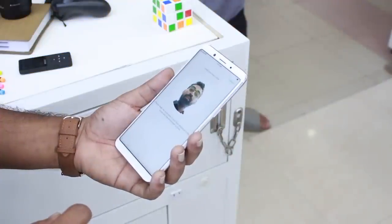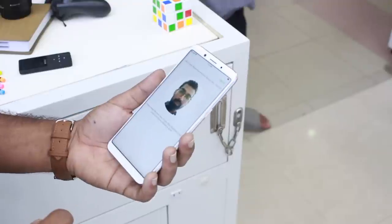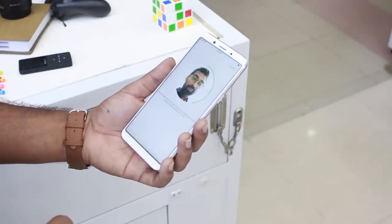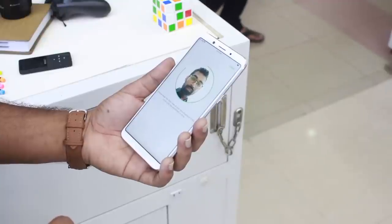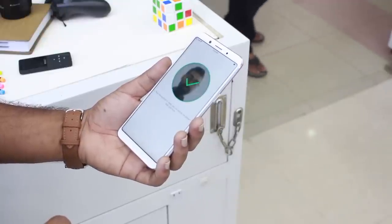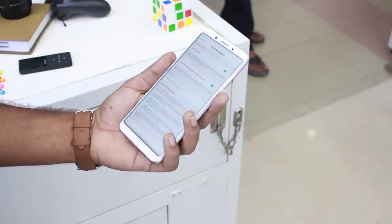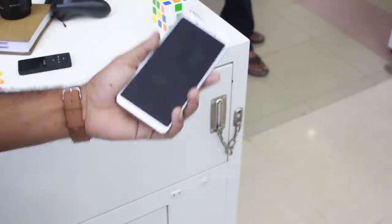The Oppo F5 has implemented a face recognition feature. It's good but could be better — when the face is too blurry, too close, or too far, you get error messages. It works well in good lighting conditions, but in low light, face unlock performance suffers.